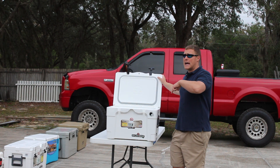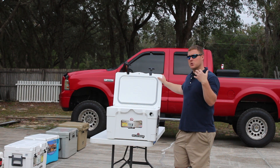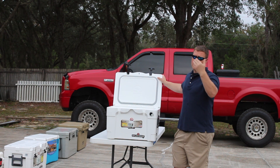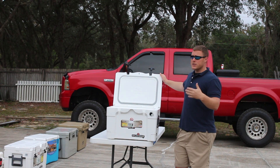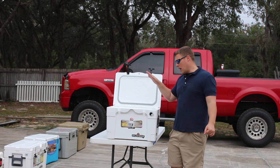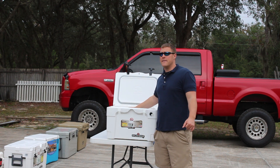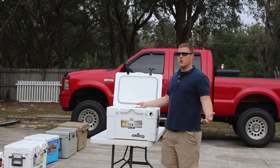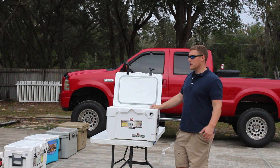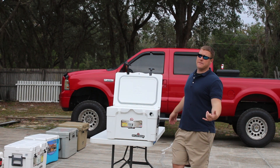Stay tuned — we're going to take a look at the Igloo Sportsman 55 quart to see if there's much of a difference between a 40-quart and a 55-quart cooler in terms of ice retention. Is it worth having more ice or less ice? We'll splice in a head-to-head comparison of the Igloo 40 versus the Igloo 55 — same brand, same model, just a different quart size. And of course we will match up the Igloo versus the Yeti Tundra 45 so you can see about the same amount of ice after five days.